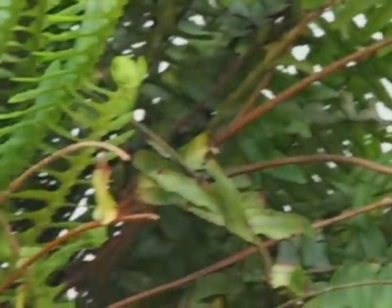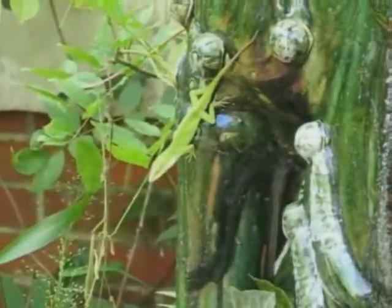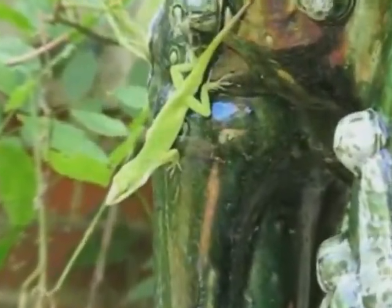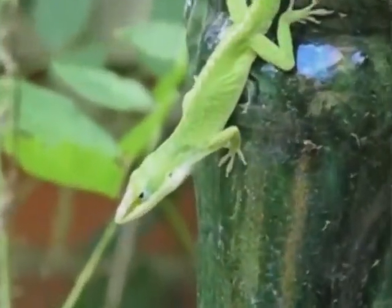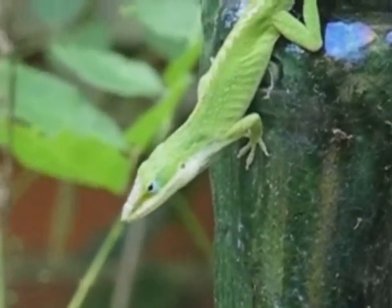The female finds the cover of the Boston fern a good place to hang out, while the male hunts down on the elephant plant stand. I've nicknamed him the Doorman, simply because his territory and home base seem to be right here, near the front entrance to the house.